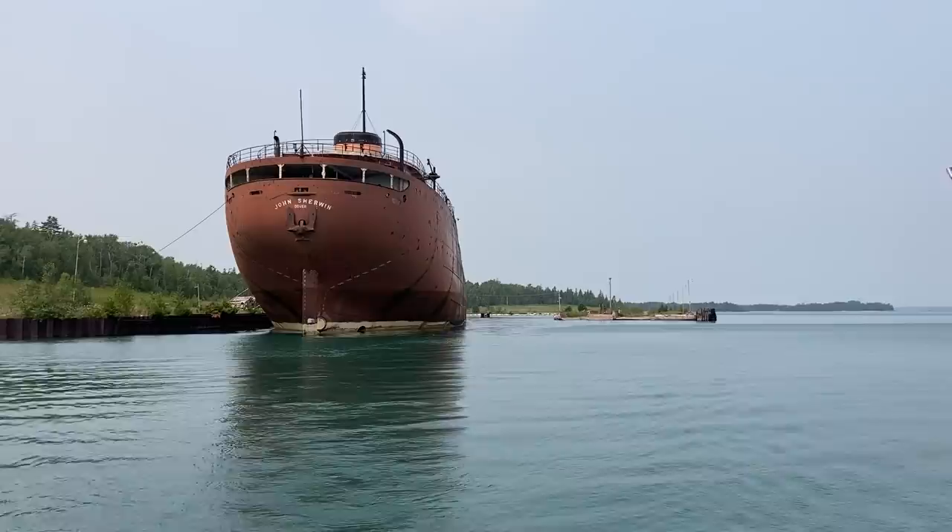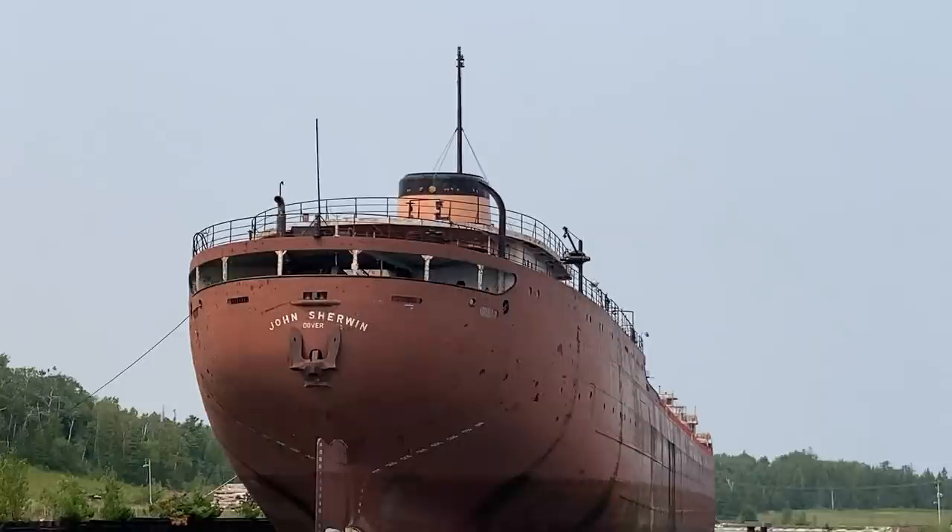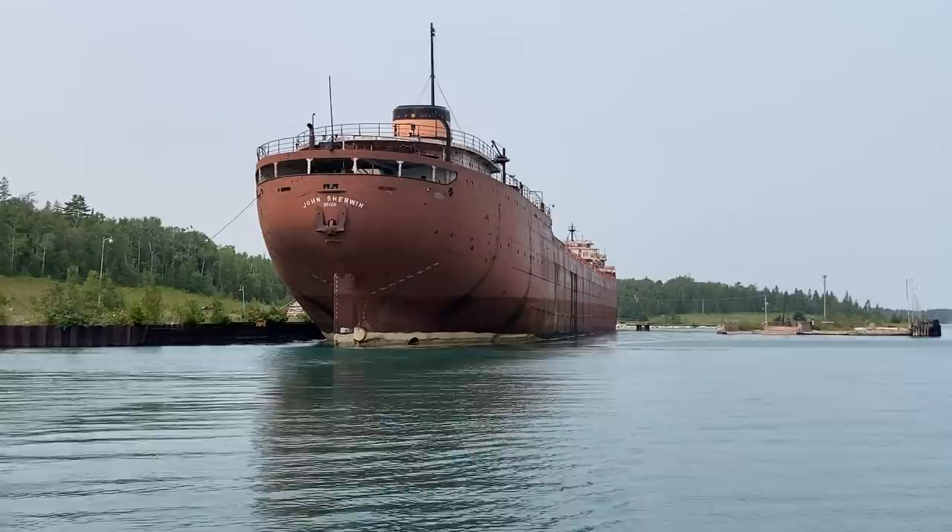Another interesting thing — I knew it was going to be an Interlake Steamship boat because of the color on the stack. They all have the same stack: black with an orange stripe in the middle.